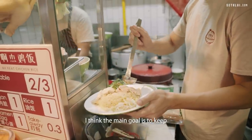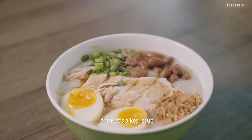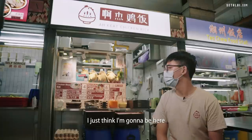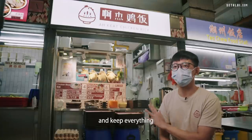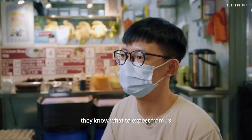Currently, my main goal is to keep everything consistent. Consistency is key to keeping regulars coming back. I want to make sure that when customers return, they know what to expect from us.